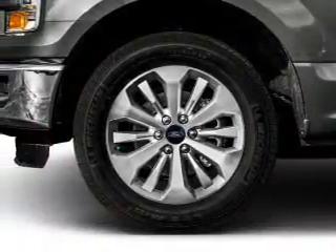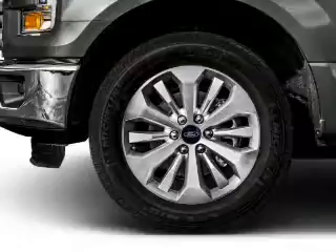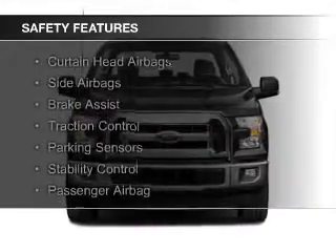Additional features include split rear seats, an MP3 player, privacy glass, and air conditioning. Safety was made a priority with these features.